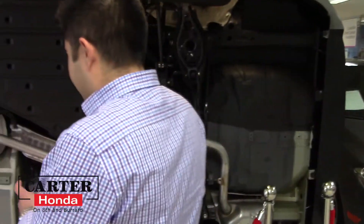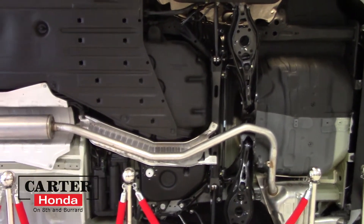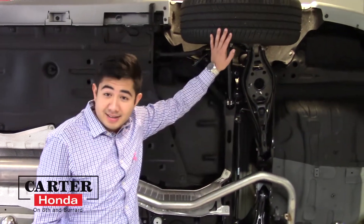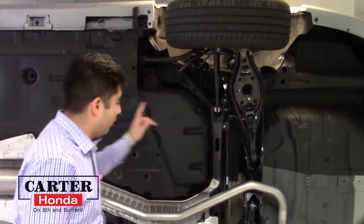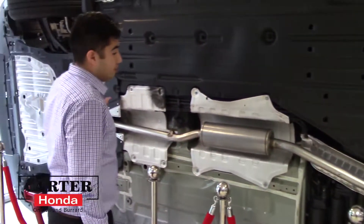So this is what it looks like underneath the 2016 Honda Civic. You have full multi-link independent suspension on all four wheels, and the underneath of the vehicle is pretty much completely flat.